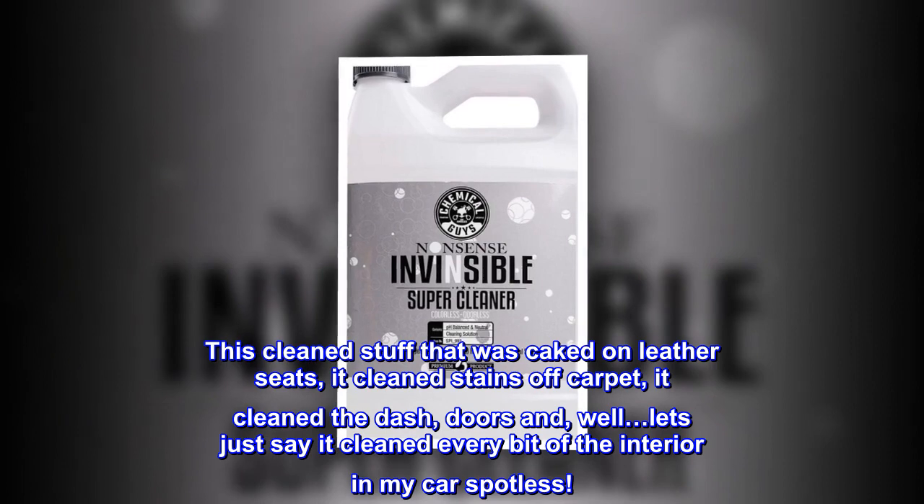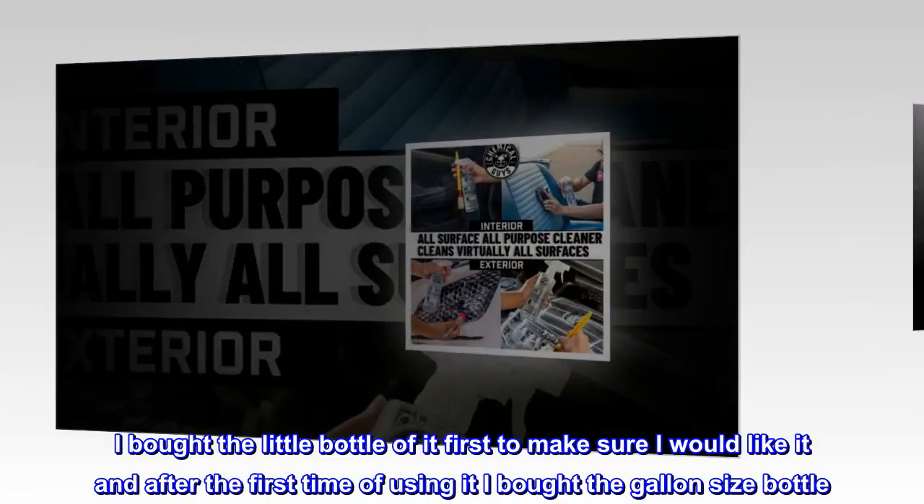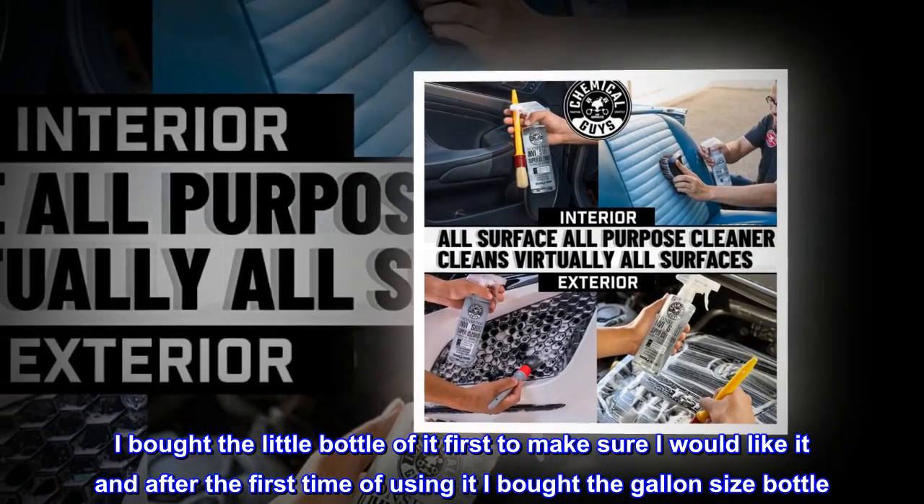well, let's just say it cleaned every bit of the interior in my car spotless. I bought the little bottle of it first to make sure I would like it, and after the first time